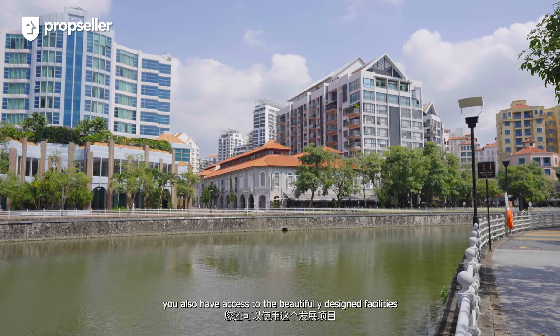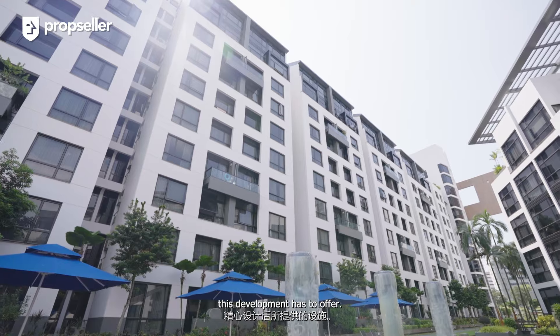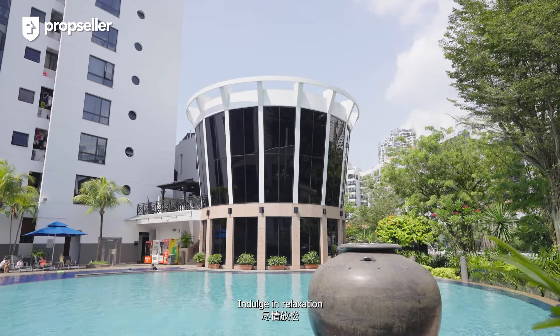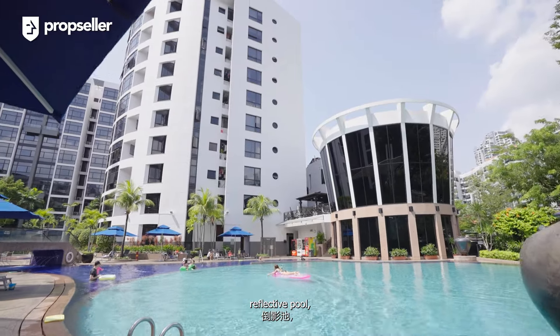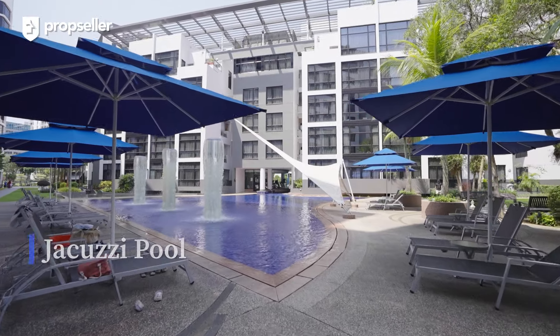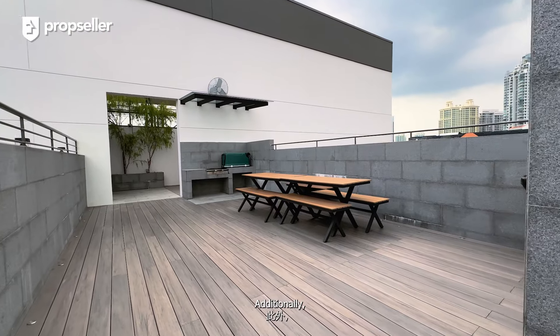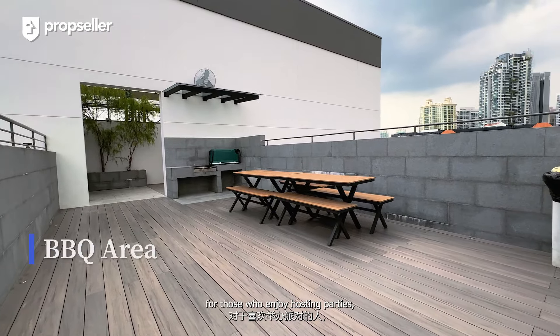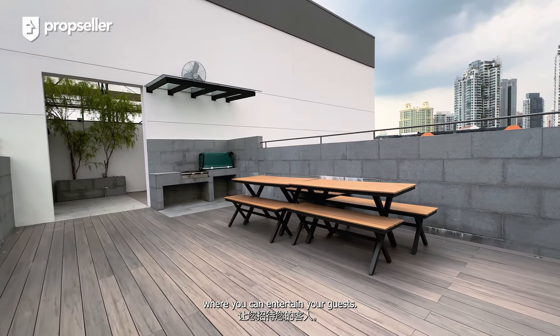At River Place, you also have access to the beautifully designed facilities this development has to offer. Indulge in relaxation and rejuvenation at the adult pool, reflective pool and Jacuzzi pool. Stay fit and active at the fully equipped gym. Additionally, for those who enjoy hosting parties, there's a dedicated barbecue corner where you can entertain your guests.